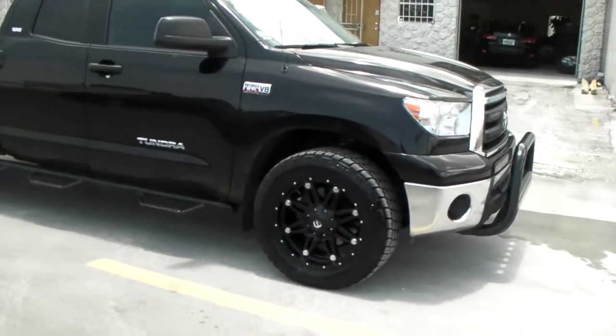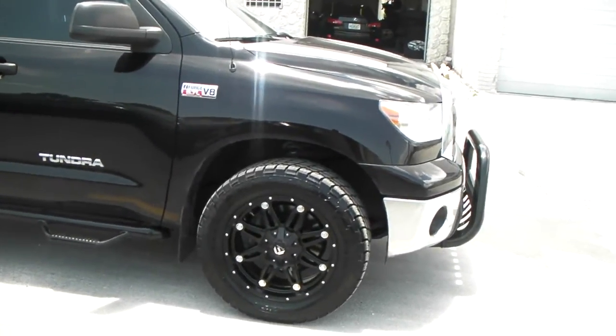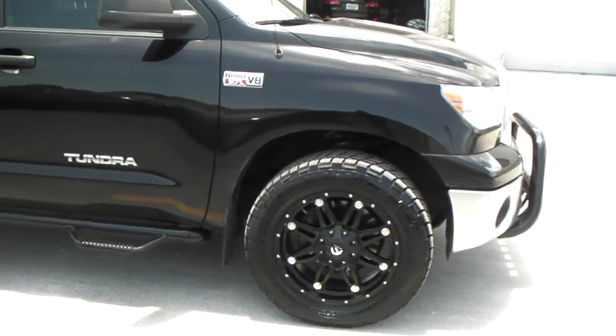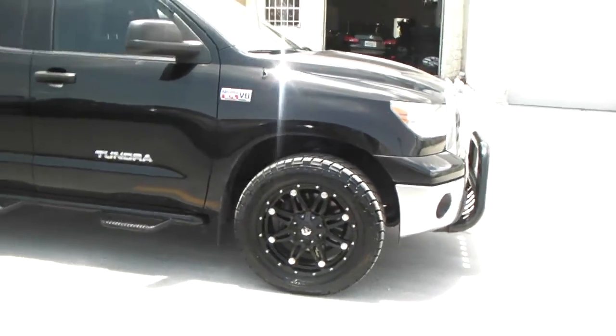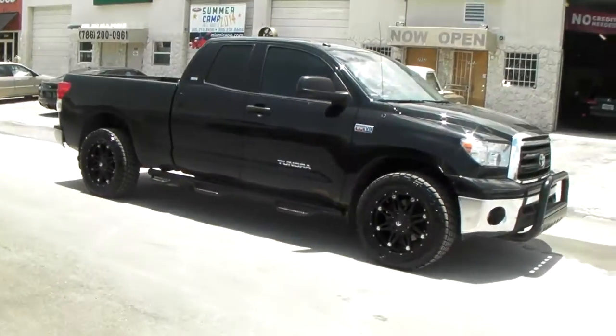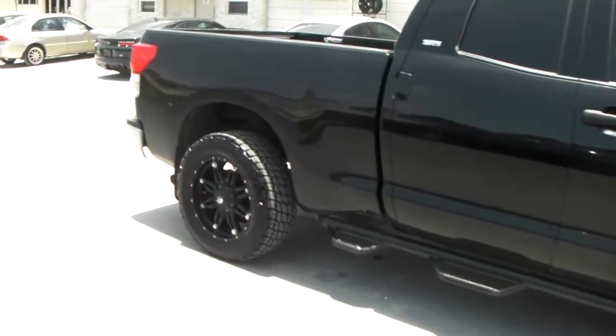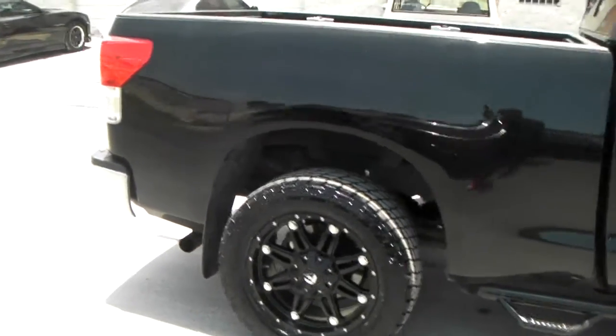Great looking wheel — 20x9 — with a 285-55-20, because these trucks really don't have a lot of clearance. I'm actually going to lift this truck to give it a different look, so it'll be up in a couple minutes. I wanted to get footage of it. Great looking wheel — you can never go wrong with Fuel Wheels. Looks pretty good with the 285-55-20.